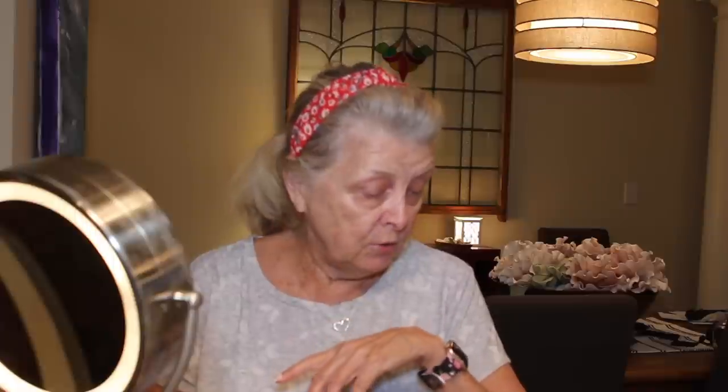Hi everybody, it's Patti Rockstar Mom. How are you doing today? I hope you're doing great. It's early morning for me. Jim is on the golf course, which is what happens most mornings in our household. But I thought I would do a get ready with me just using some miscellaneous products that I already have in my stash.